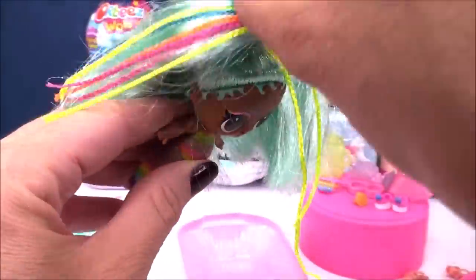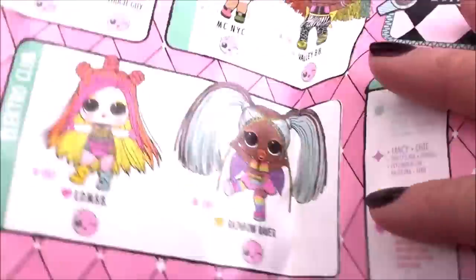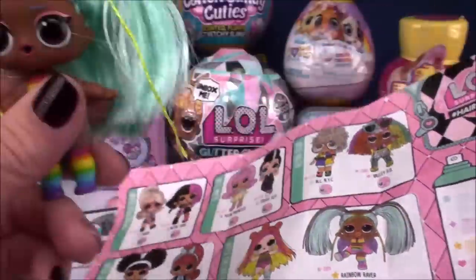How gorgeous is that, right? Super pretty hair. And the best part about this doll is that she is a fancy doll — we find her in the Electro Club. There she is, Rainbow Raver, with the yellow star. She is super, super cool.